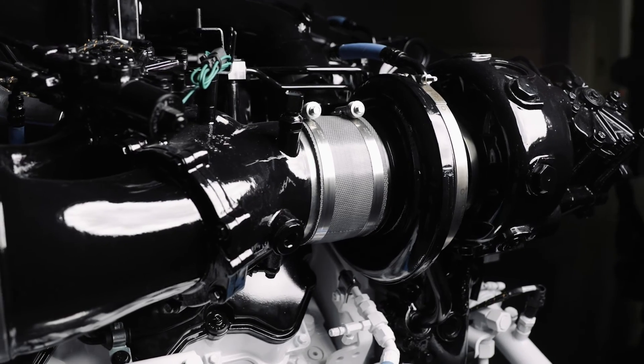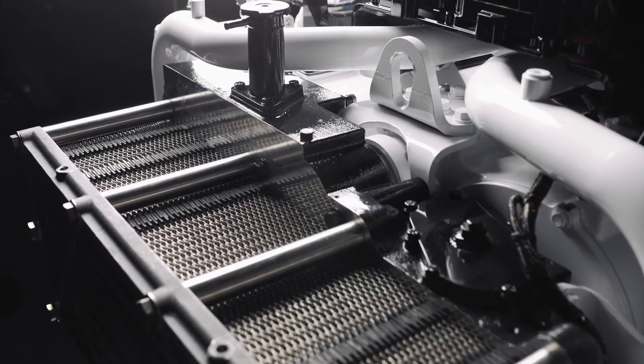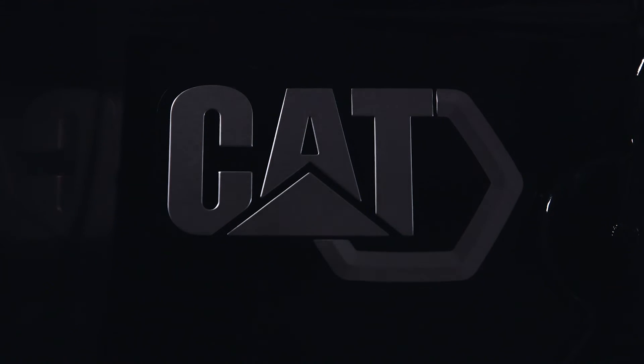We're excited to add a new chapter to the C32 legacy and bring this new C32B high-performance engine to the market.